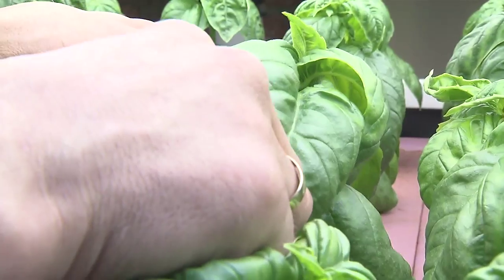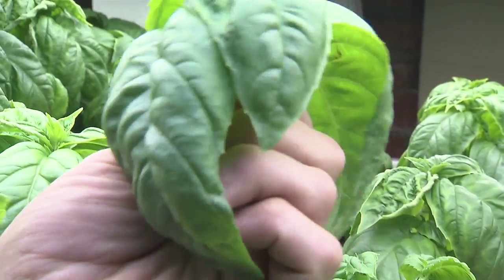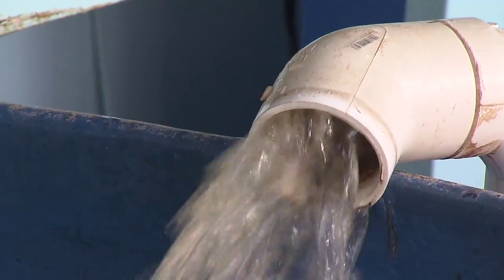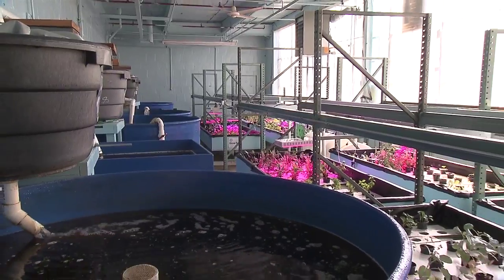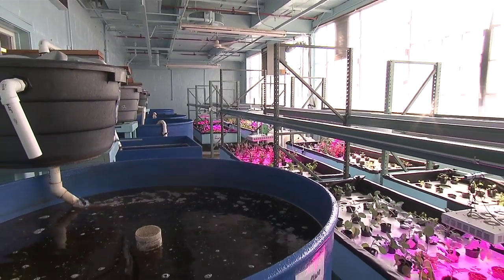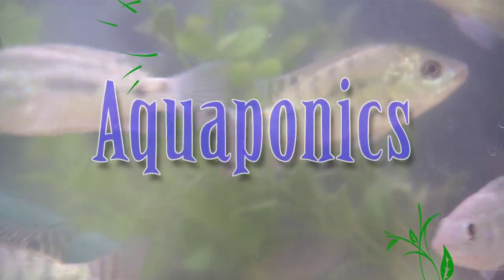However, there is a sustainable, financially viable food production system that utilizes approximately 2% of the water use of a conventional farm. This system combines fish farming and hydroponics to create a symbiotic environment known as aquaponics.